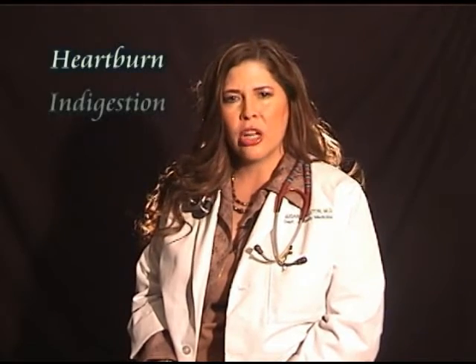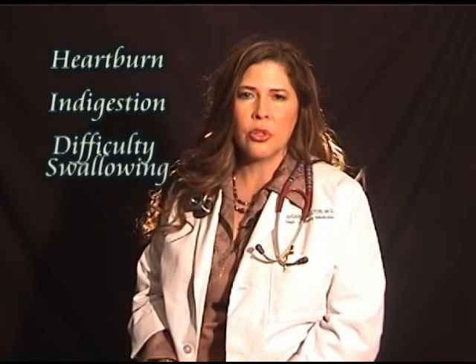Barrett's esophagus is a precancerous condition arising in 10-20% of patients with chronic GERD, or chronic reflux of stomach contents up into the esophagus. People who develop Barrett's esophagus may have symptoms of heartburn, indigestion, difficulty swallowing solid foods, or nocturnal regurgitation that awakens them from sleep.